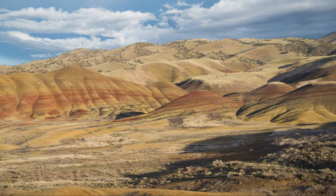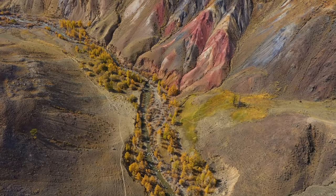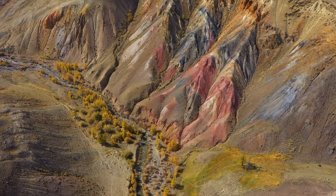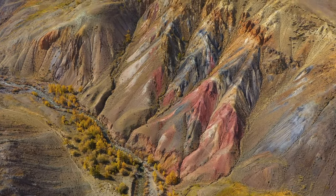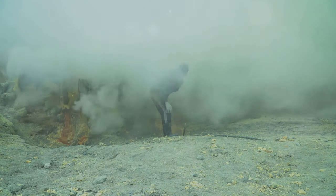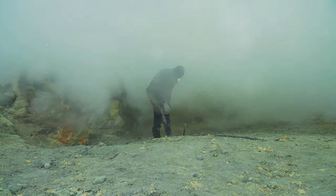The vibrant colors we see today are a result of this tumultuous past. Iron oxides, responsible for the reds and yellows, tell a tale of oxidation and weathering. Sulfur, with its characteristic yellow hue, speaks of volcanic activity and the Earth's fiery breath.